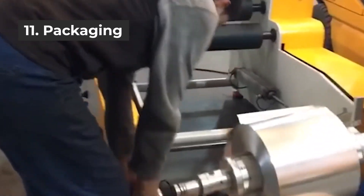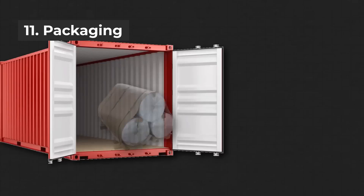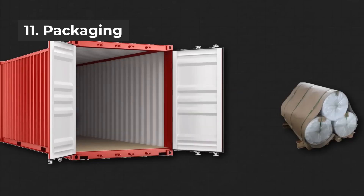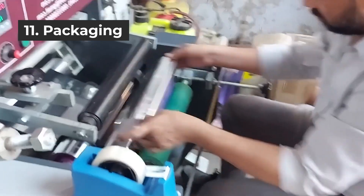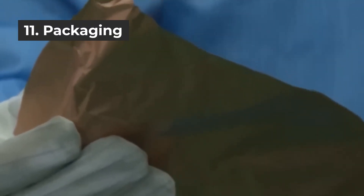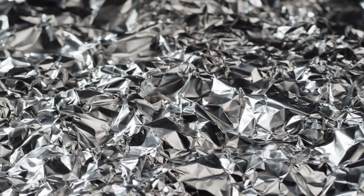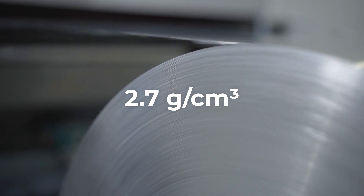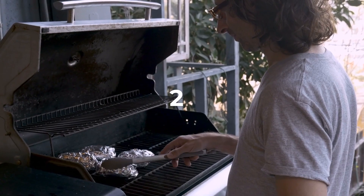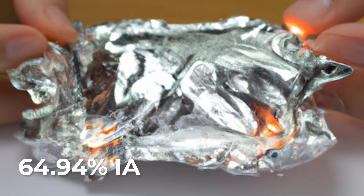Step 11 is packaging. Once the aluminum foil has been produced and inspected, it is typically wound onto large spools or rolls, then packaged for shipping to customers or further processed into consumer packaging products. Step 12 is quality control. A lot of emphasis is placed on quality control to make aluminum foil usable and hygienic. Aluminum foil must be malleable, opaque, and shiny, with a density of 2.7 grams per cubic centimeter, a melting point of 660 degrees Celsius, and an electrical conductivity of 64.94% IACS.